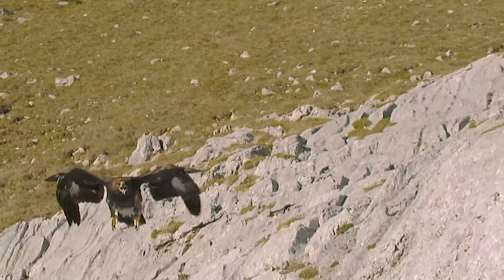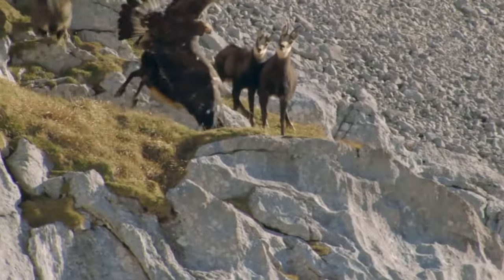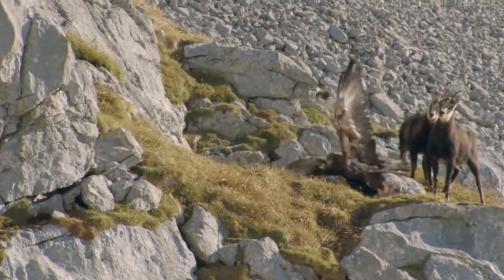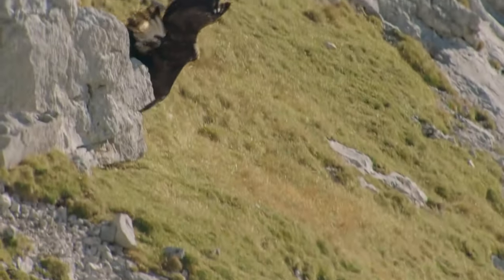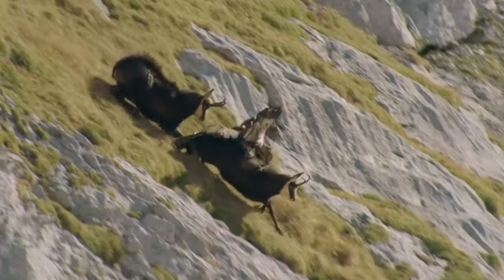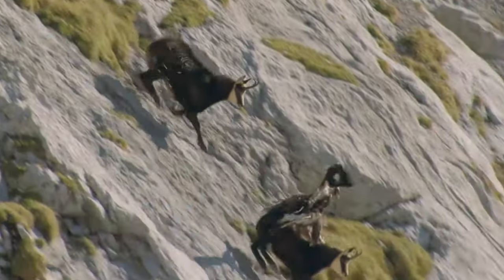Number 11: Eagle attacks goat. A young golden eagle went on a hunt for chamois in the Italian Alps. Unfortunately, being too young and inexperienced, while aiming for the young, he accidentally caught the mother instead. The grown-up chamois was far too heavy for the bird, but by reflex his claws got stuck and he couldn't release himself while riding down the rock face on the chamois's back.